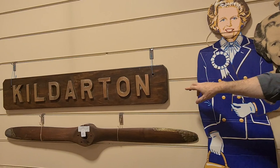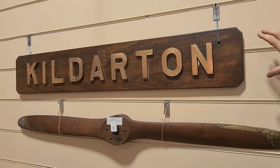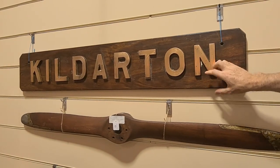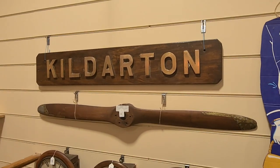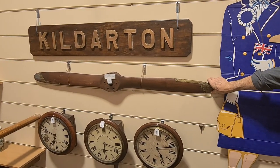Next to it is a name plaque from the Royal Navy ship HMS Kildarton. I think that was decommissioned in about 1965. That's the original name plaque — a great thing, with the propeller underneath as well.